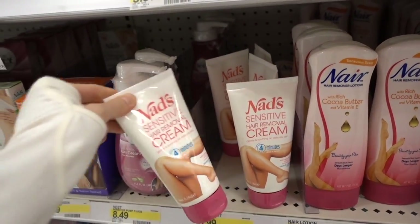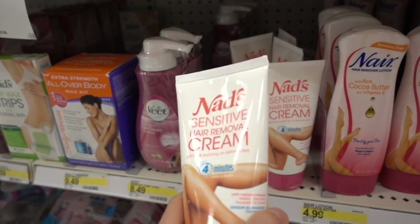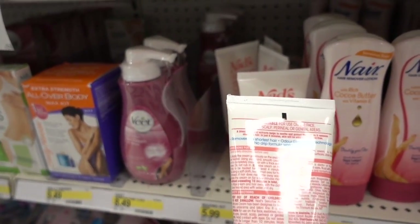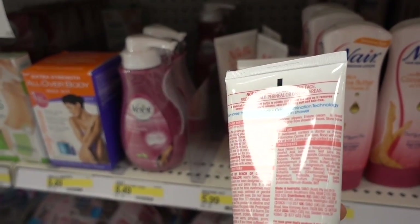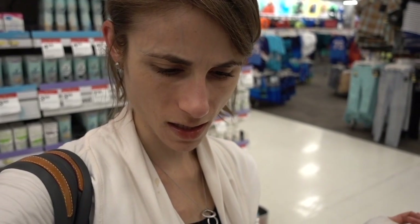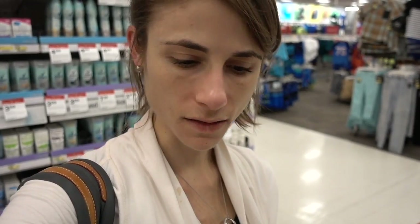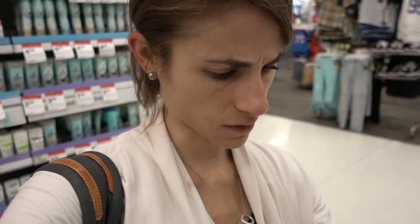Chemical depilatories are always another option but they can be incredibly irritating. They basically break up the sulfur bonds in the hair and just kind of dissolve it away. I honestly can't picture a guy putting that on his face - I wouldn't put a depilatory on the face, it seems like it would be very irritating.